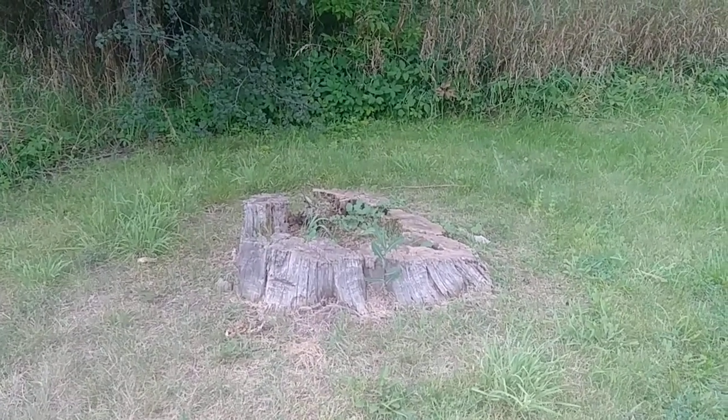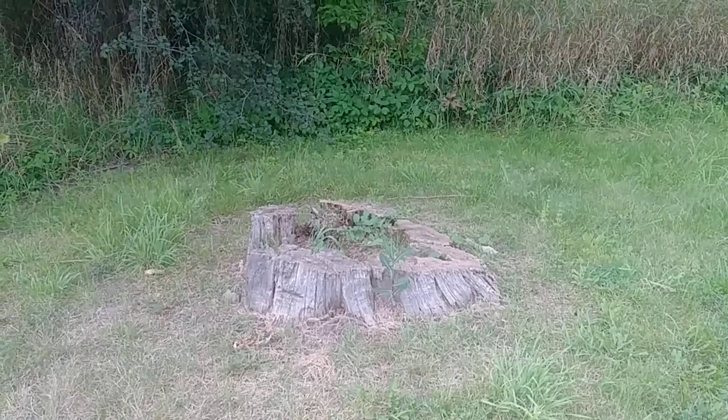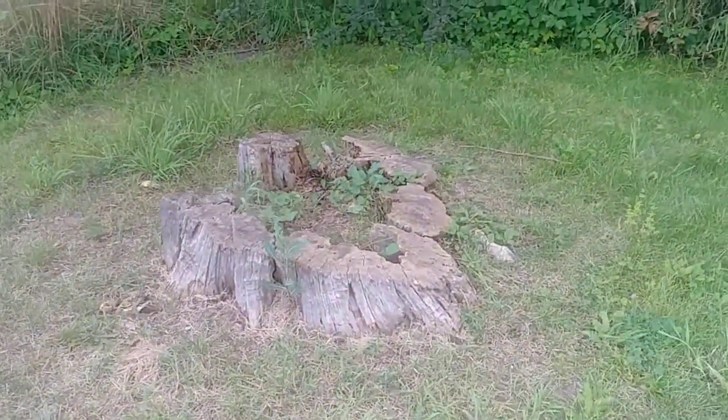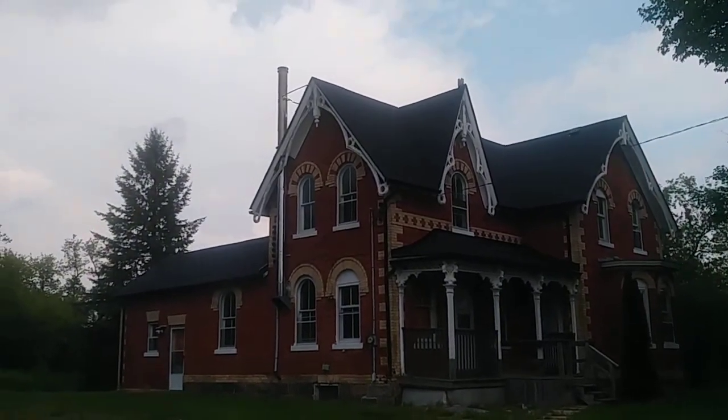Good afternoon and welcome to Places in Ontario, Canada. We are in Whitevale, Ontario, Canada and those clouds are getting dark but we're not here for a tree stump obviously. We're here for this old abandoned house.